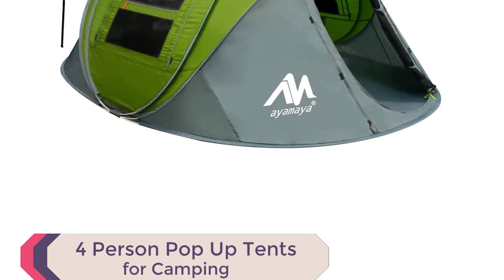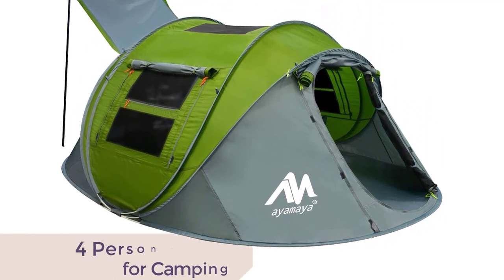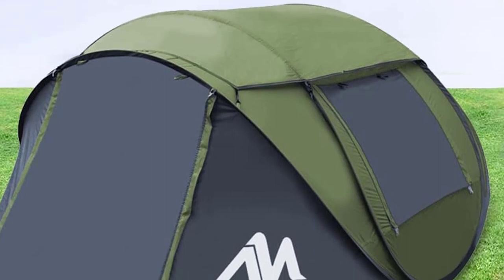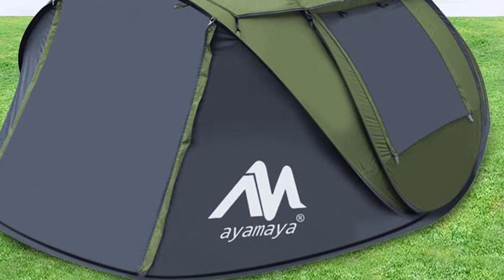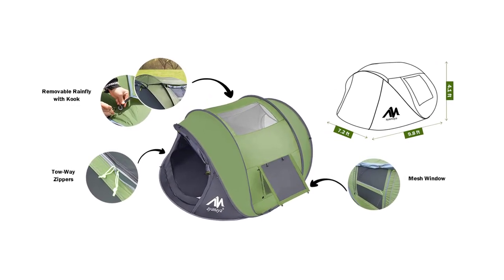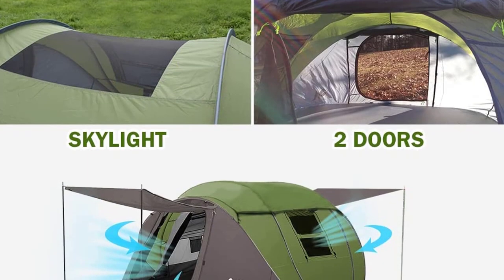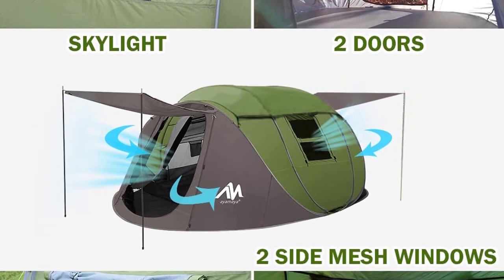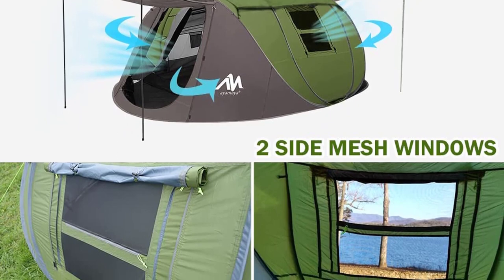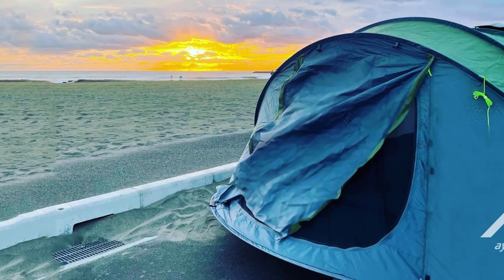Number 3: Ayamaya 4-Person Pop-Up Tent for Camping. Introducing the AYAMAYA 4-Person Pop-Up Tent, the best family pop-up tent for a hassle-free outdoor experience. With its quick setup, simply unstrap the tent and watch it pop up automatically in seconds. The spacious tent measures 9.8 x 7.2 x 4.1 feet, providing ample room for up to four people. Experience the beauty of the night sky with the overhead skylight, adding a touch of romance to your camping trip. The tent also features a removable waterproof rain fly cover for added protection during rainy days.